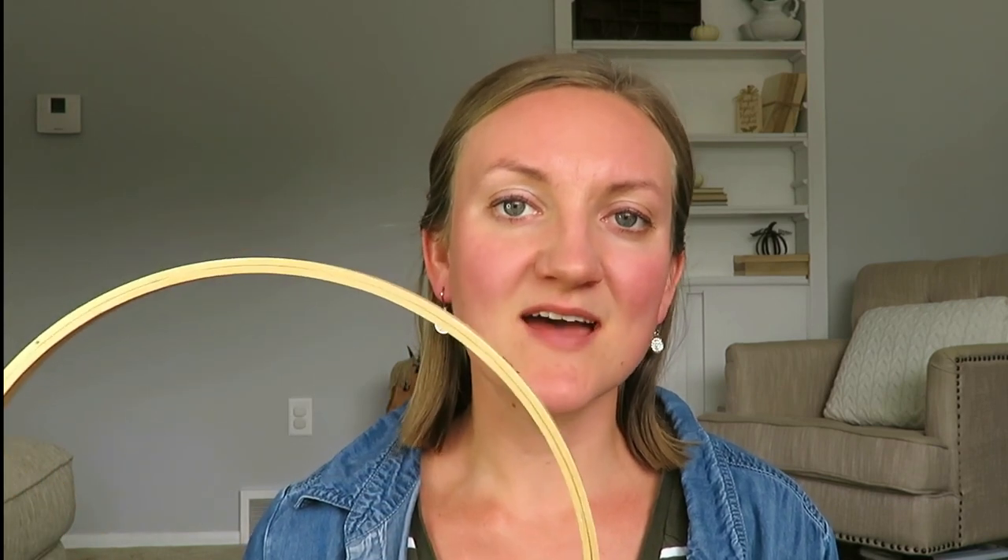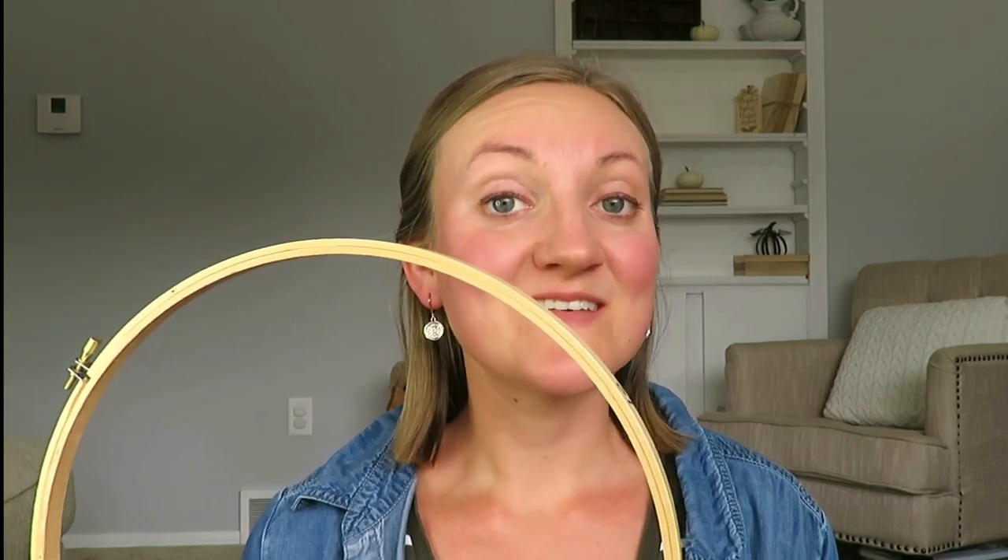I want to show you a simple DIY hoop wreath that I found for 10 cents. I want to use that to share a very simple and very elegant wreath using these eucalyptus leaves and these cream and white colored sunflowers that I've already had on hand.